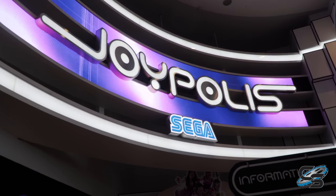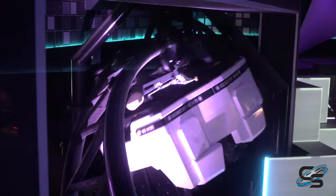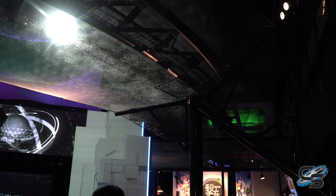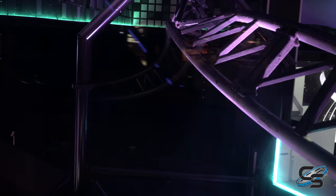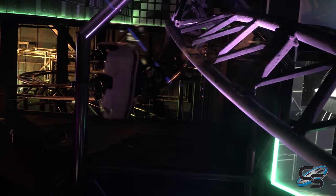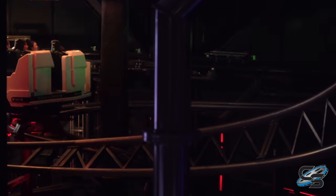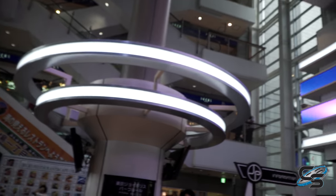Tokyo Joypolis is known for housing the first ever spinning coaster to go upside down. A lot of people think it's Time Traveler at Silver Dollar City, but this ride came first. It's called Gekion Live — a Gerstlauer with a height of about 16 feet, max speed of 24 miles per hour, length of 984 feet, a single inversion, and it is indoors.